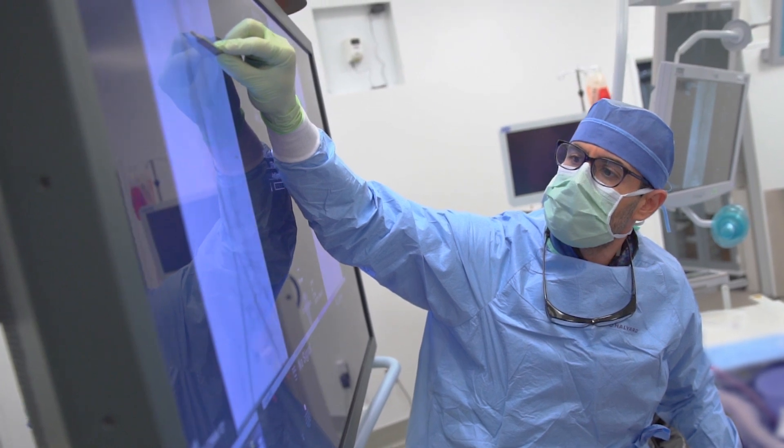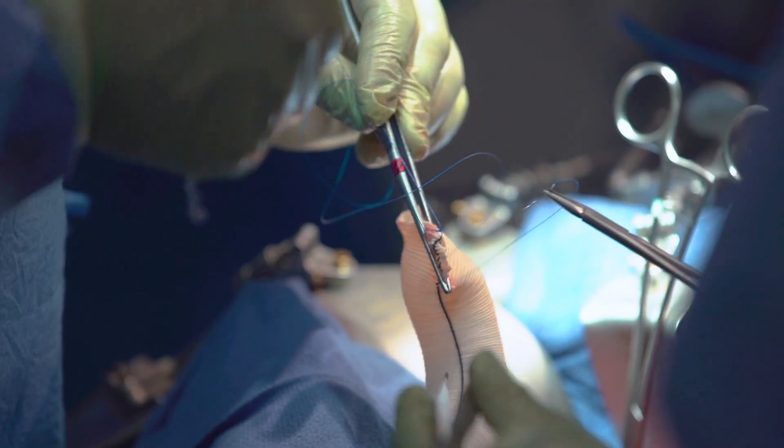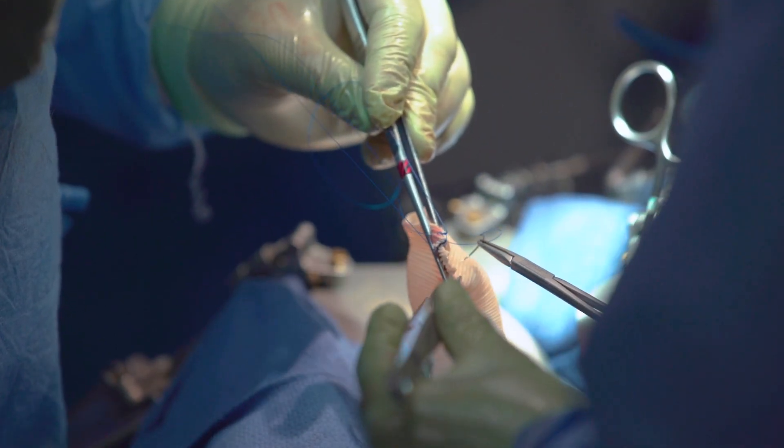Today is important because we get to simulate these emergent events with a cadaver lab. We get to practice the anatomic steps to obtaining superceliac control, infrarenal control, and endovascular balloon control, and essentially prepare ourselves to perform these steps in an emergent setting on real patients when they present to the hospital.